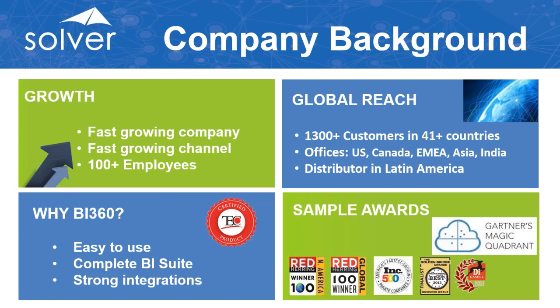Solver has been around 20 years. We're fast-growing with over 100 employees, 1,300 customers in over 41 countries — so we're definitely global. People use us because of our ease of use, complete BI suite, and strong integrations, especially with Sage 300. We've received awards from Gartner's Magic Quadrant over the years.